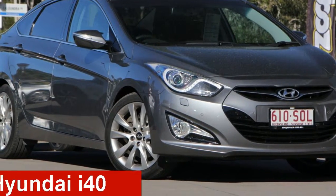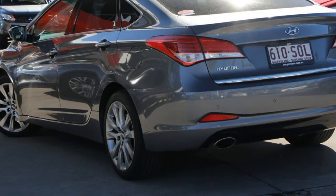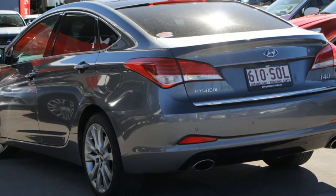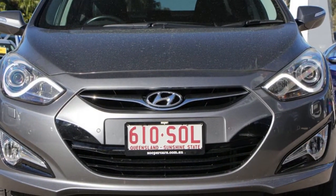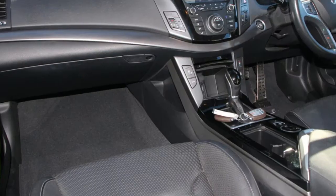Check out this 2012 Hyundai i40. This i40 has an efficient 2.0-litre engine and a smooth shifting automatic transmission. The attractive grey exterior is complemented by its stylish interior.